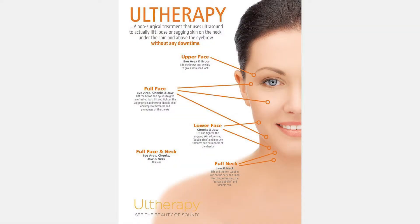Why would you do Ultherapy? Patients who can benefit from surgery, such as a brow lift, a face lift, or a neck lift, are usually better off doing the surgical procedure. However, some of those patients may not have the time to recover, may want to delay that procedure for another few years, or may not have the resources to pay for the more expensive surgical procedure. Any of those can be reasons why a patient may choose to do Ultherapy of the face or the neck.